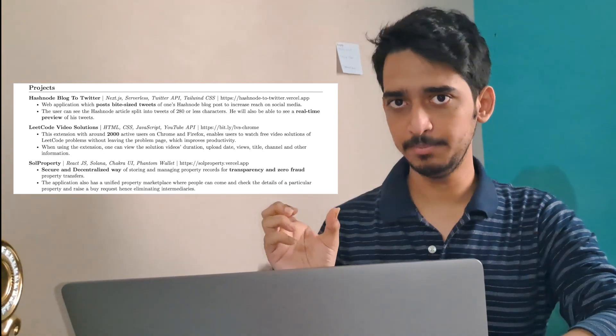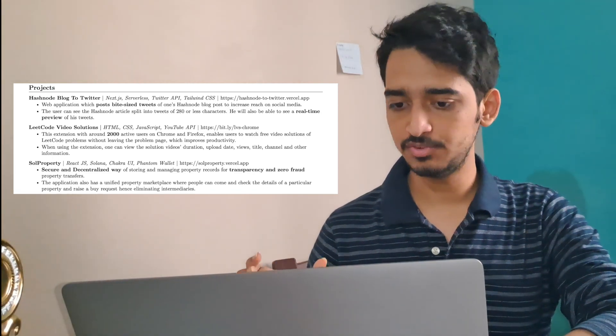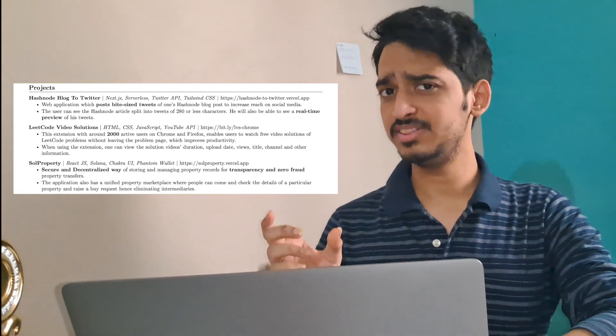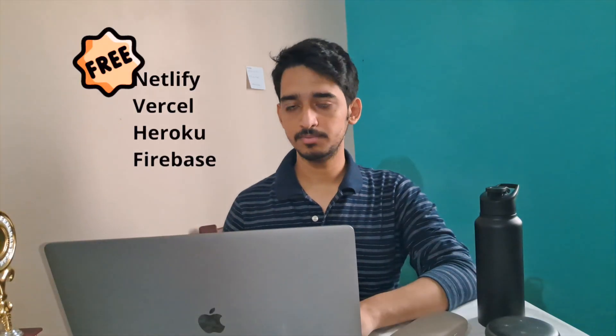For each project, write the project name, the tech stack you used — for example, in Hashnode Blog to Twitter I used NextJS, Serverless Twitter API, and Tailwind CSS — and include the deployed link. This is very important: if you're developing a website, deploy it somewhere and give that link. If it's an Android application, give the Play Store link or the APK link. Then in brief bullet points describe what your application does and what problem it solves. I recommend mentioning only two or three projects. Recruiters can easily tell if you've copy-pasted a project from somewhere else.